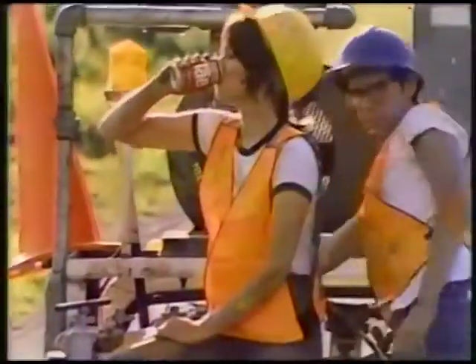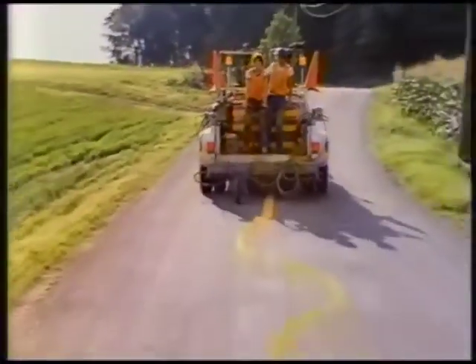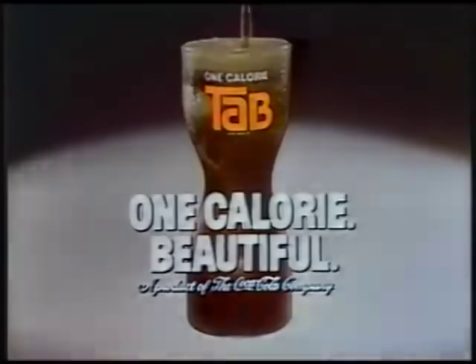Real cold and tastes just one calorie. Tab, Tab Cola, what a beautiful drink. Tab, Tab Cola, for beautiful people. Tab, Tab Cola, it's beautiful to be so good and sugar-free. Tab, Tab Cola.